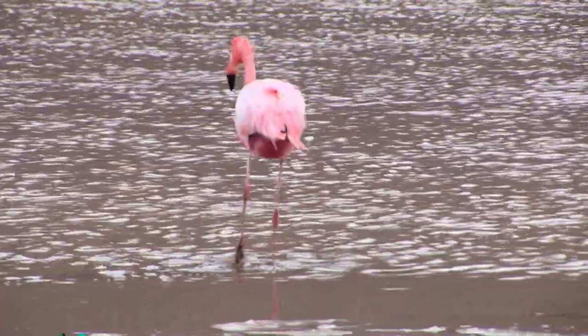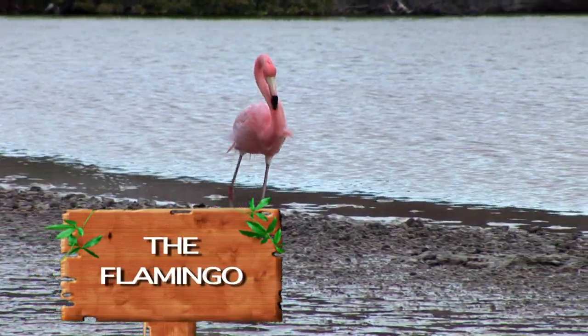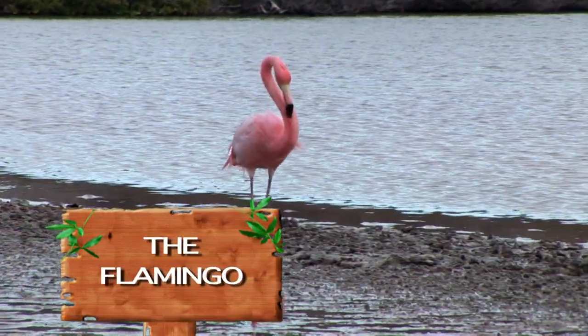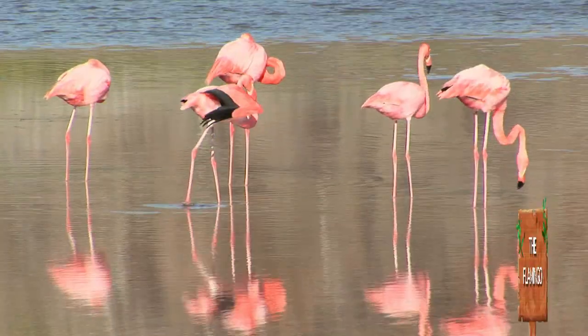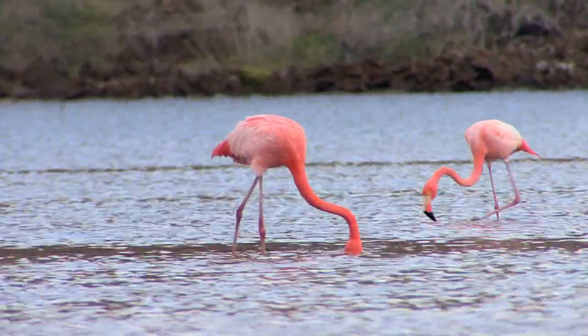Take a look at these gorgeous flamingos. Like the blue-footed boobies and frigates, the flamingos use their color to attract their partner. A healthy mate will have very vibrant feathers, thanks to a good food supply.